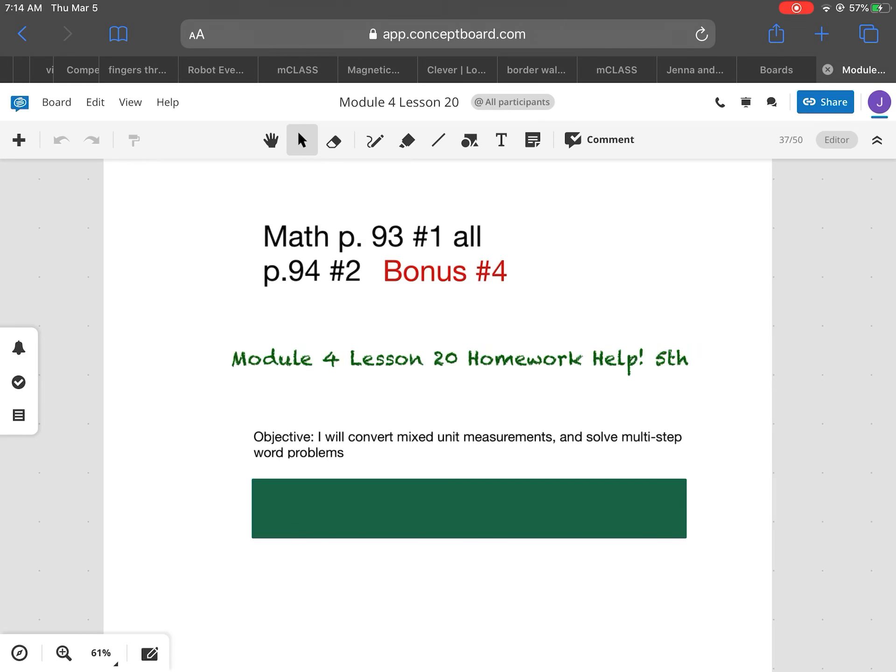Good day. This is Module 4 Lesson 20 homework help for fifth grade. The objective is: I will convert mixed unit measurements and solve multiple-step word problems.